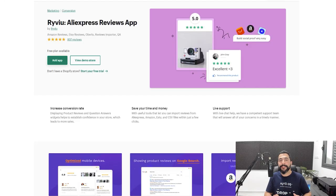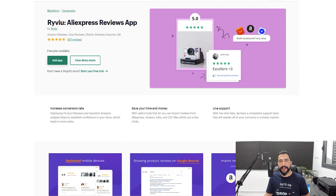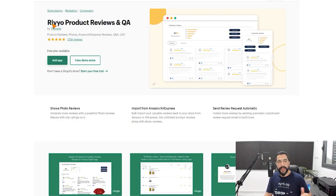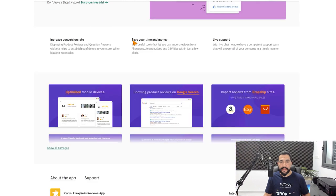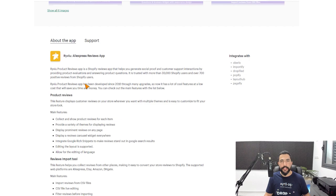Moving on to number six — and don't let this confuse you — this app is also called Reviyo, spelled with a Y then an I, while the one we talked about earlier (Revio) has the I first then the Y. It's a completely different app with pretty much the same features. You can import reviews not just from AliExpress but also from Amazon, Etsy, Oberlo, and more, helping you get more customer reviews from additional suppliers' websites.